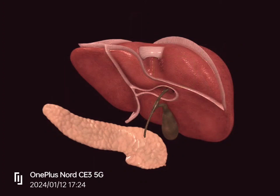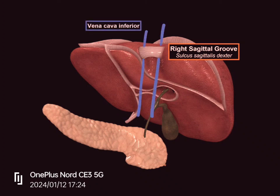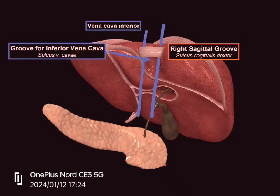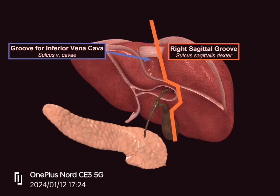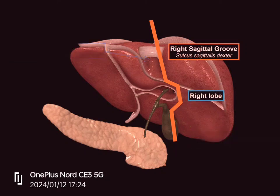Looking at the posterior surface, there are three important grooves. The first is the right sagittal groove, which is formed by two other grooves found on the visceral surface. Imagine the inferior vena cava running in this direction, forming the groove for the inferior vena cava. The right sagittal groove is formed by the fossa for the gallbladder below and the fossa for the inferior vena cava above. It separates the right lobe from all other lobes visible on the posterior view.